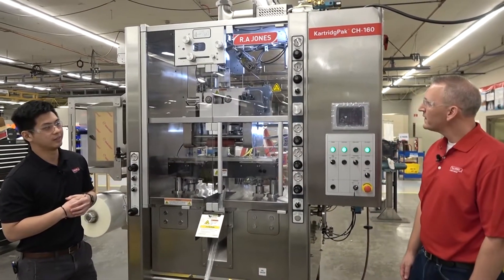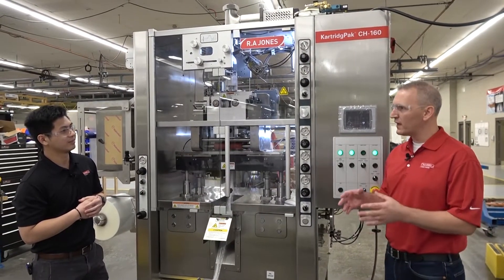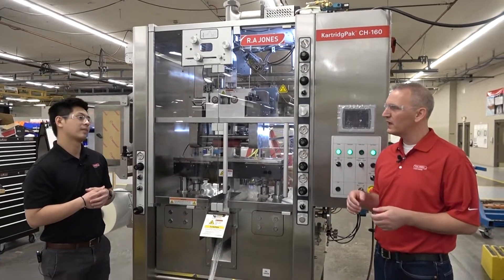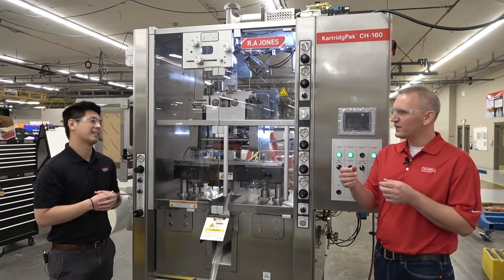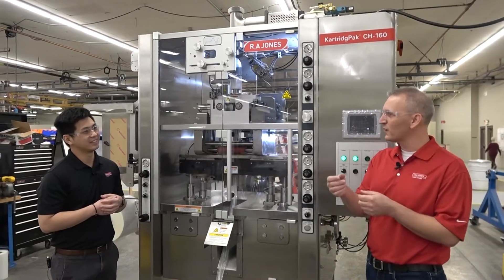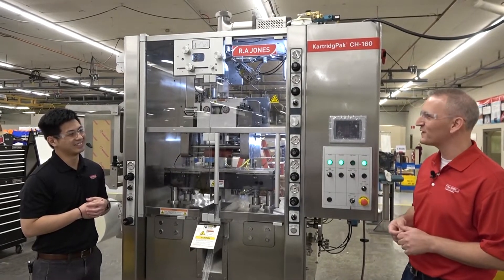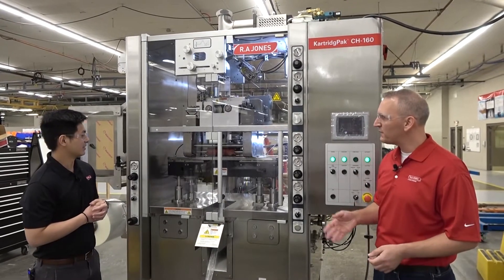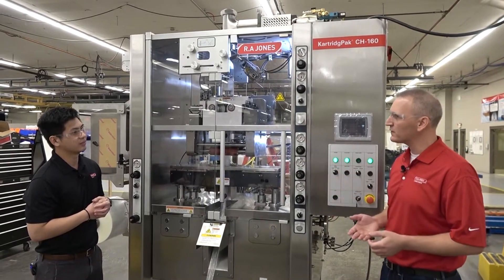Absolutely. The Cartridge Pack machine company was actually started within the Oscar Mayer company. They needed a machine to wrap bands around individual hot dogs, and as they watched it run, all the hot dogs linked together. It kind of looked like the cartridge-fed machine gun bullets — the belt of those. So they saw that and said, hey, this is the Cartridge Pack machine company. Not too far after that, the chub packaging came in where they used the same machine to package liverwurst.